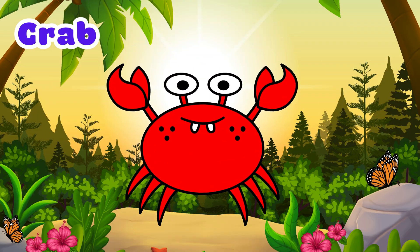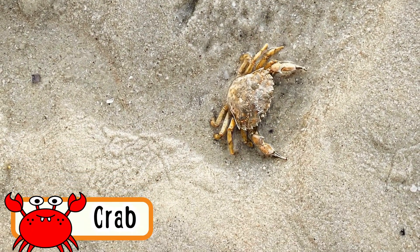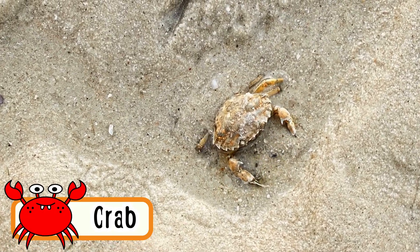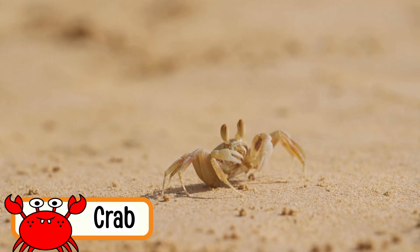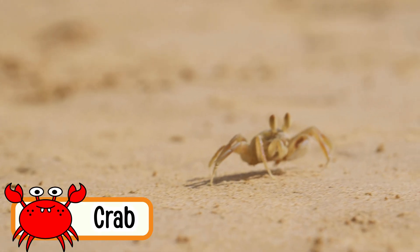Crab. Crabs crawl sideways on their legs. They have strong claws. Most crabs live near the water. Their hard shell protects them. Crabs can walk, crawl, and even swim a little.